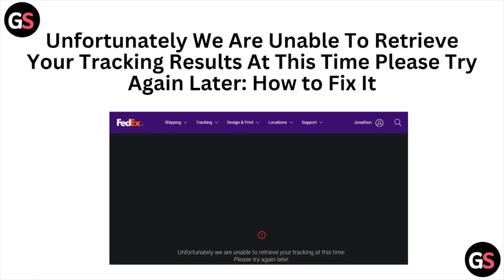Hi, welcome back to the YouTube channel. 'Unfortunately we are unable to retrieve your tracking results at this time, please try again later.' This is the kind of error you face whenever you have ordered something and are about to receive your courier or packages through FedEx. Whenever you face this kind of error you see a screen like this, so in this video we'll see how we can fix this error.